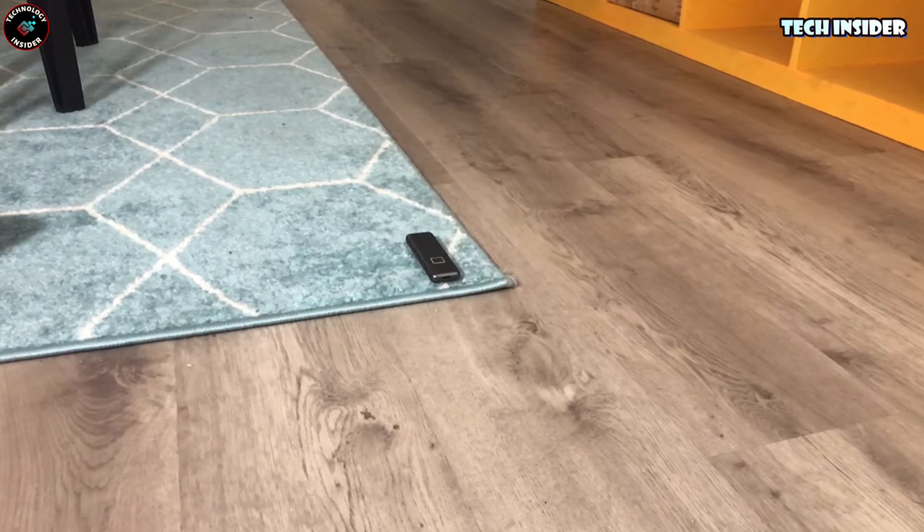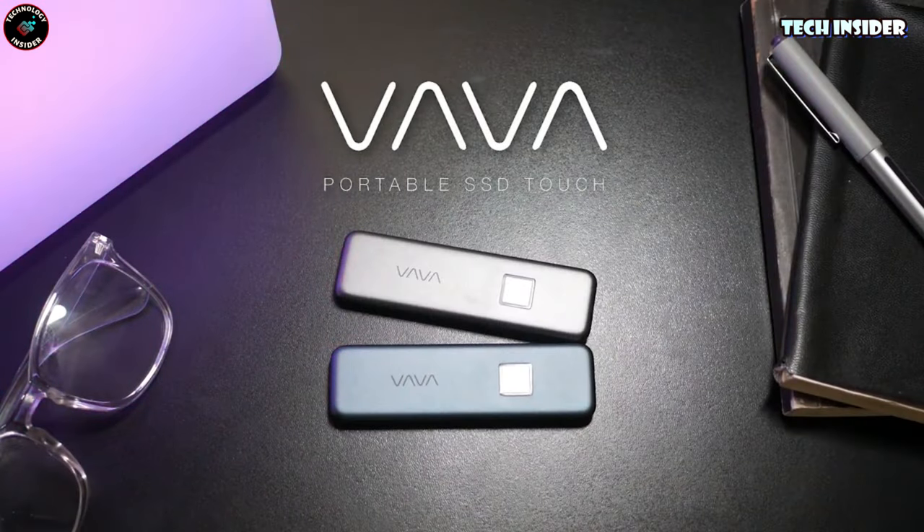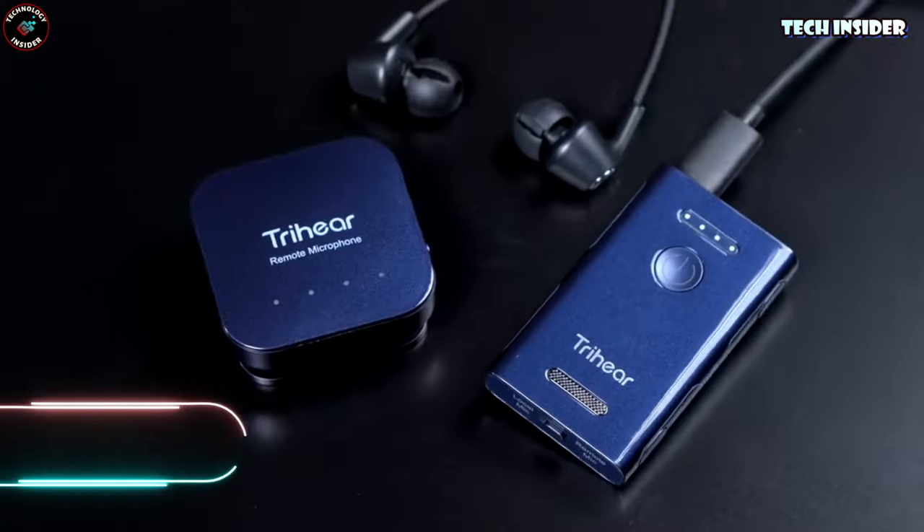And the best part? It's yours for just $89. Upgrade your storage game. Try here — Convo.